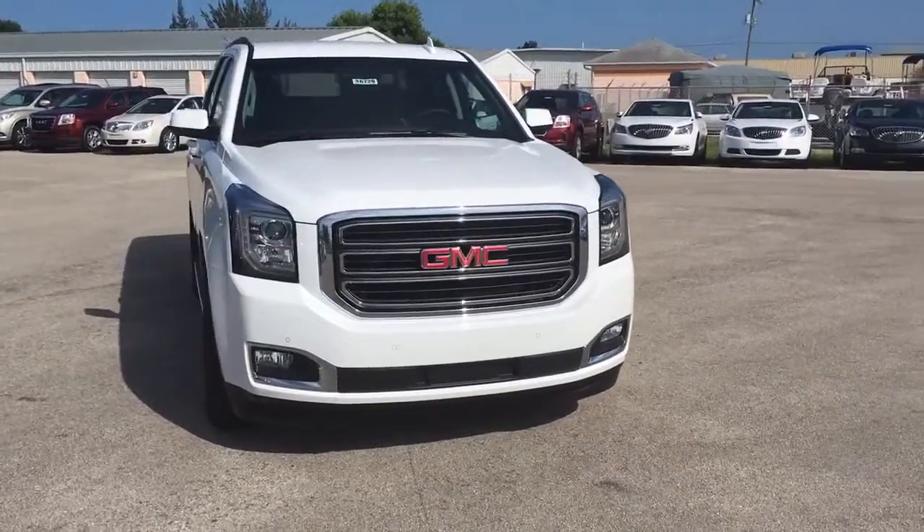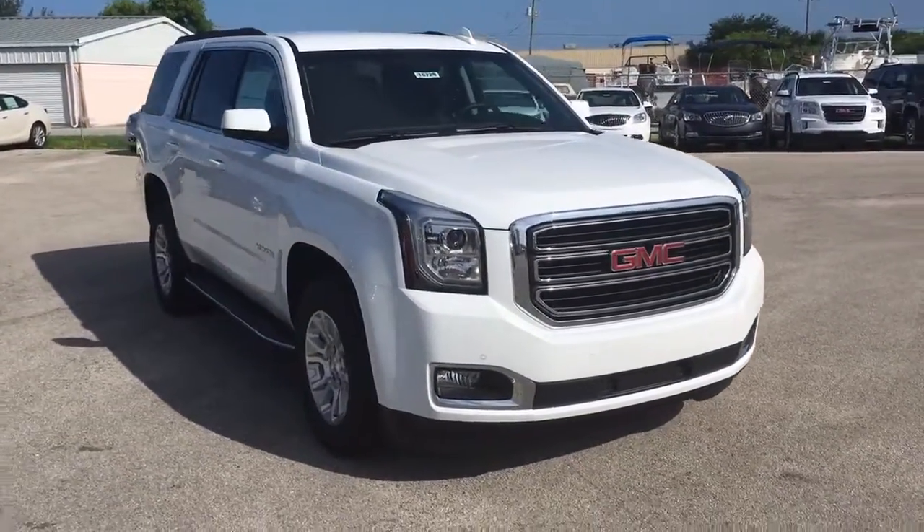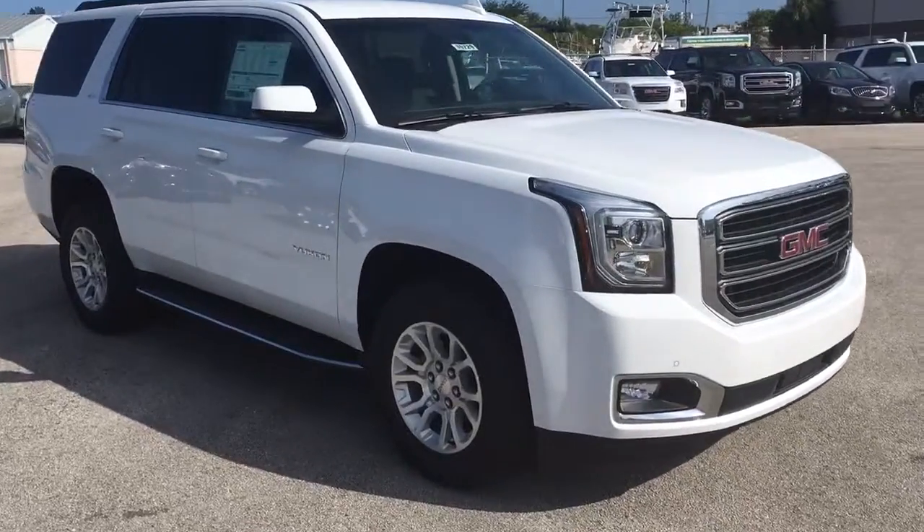Hello, my name is John Dee from Carl's Buick GMC. I just want to shoot you a real quick video of one of our 2016 GMC Yukons.